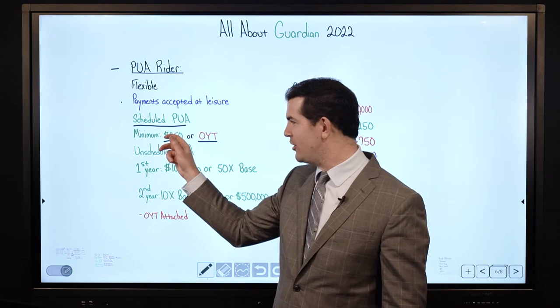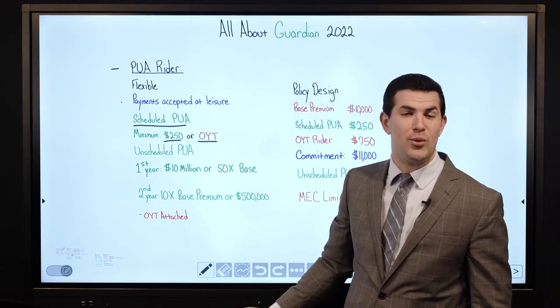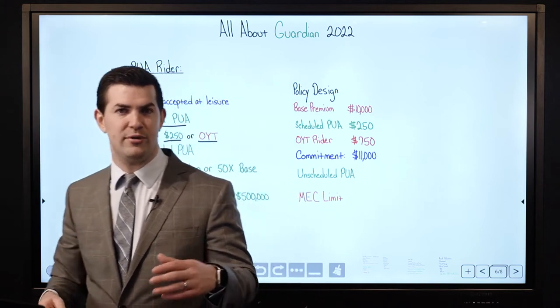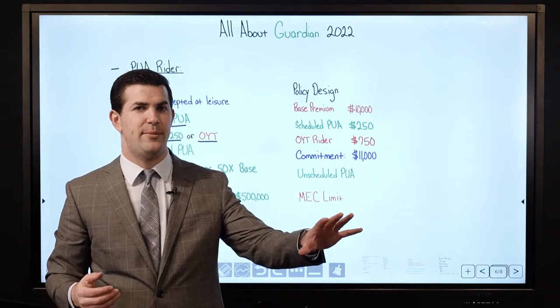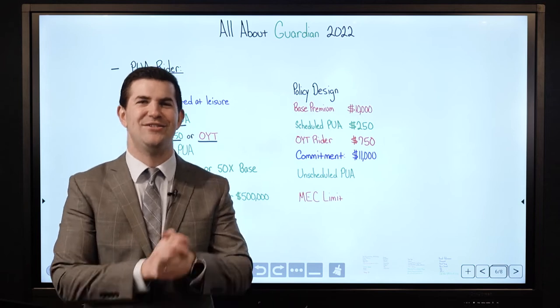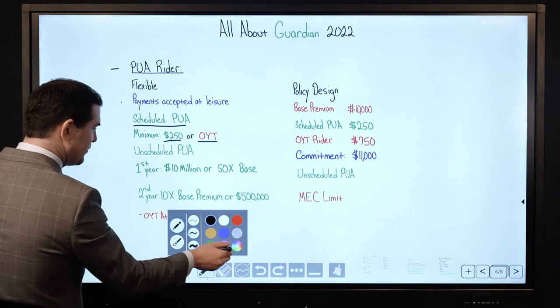That minimum $250 is a PUA rider — so it's not just a pure cost that goes out the door. There is a fee that goes to the insurance company, but the bulk of it goes to cash value and then begins to compound. It gets credited at the dividend rate and gets better and better as the years pass.